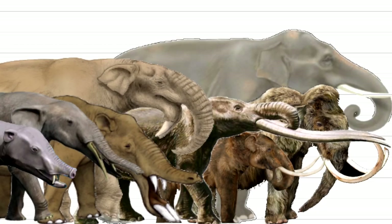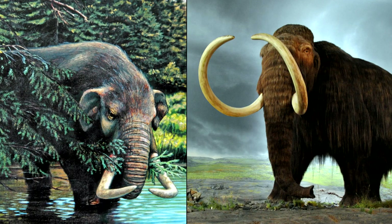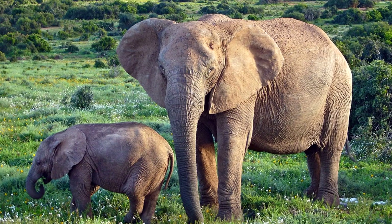Hello everyone, this is Kobe in History and today we are going to have a look at the evolution of elephants. We will take closer looks at their extinct relatives, such as the mammoths and the mastodons, but also some lesser known ones. And we will also talk about the different elephant species that have survived to this day.